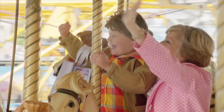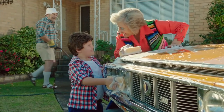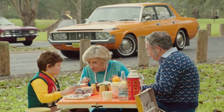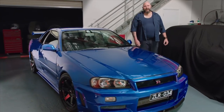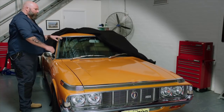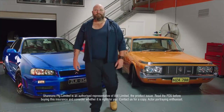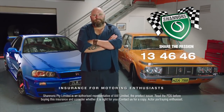My passion for cars began when Nana and Pop bought their new Toyota Crown. It was Nana's, really — she loved that car, we went everywhere in it. My passion now is just the same, even though my cars are a little different. I've still got Nana's car — couldn't part with it. And I reckon if she was here today, she'd be insured with Shannon's too. Call Shannon's on 13 46 46 — Shannon's Insurance for Motoring Enthusiasts.